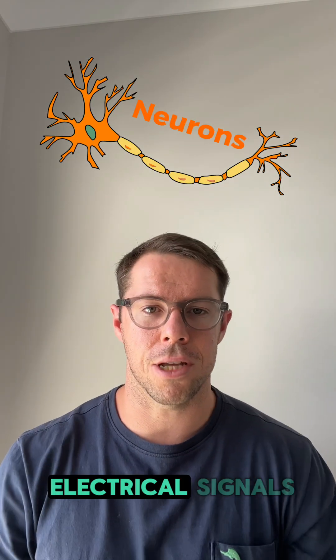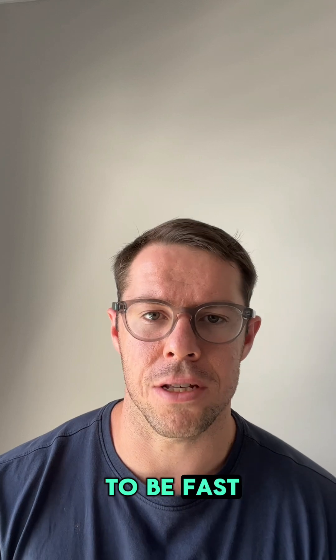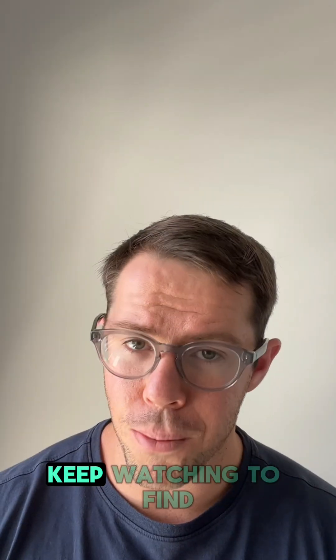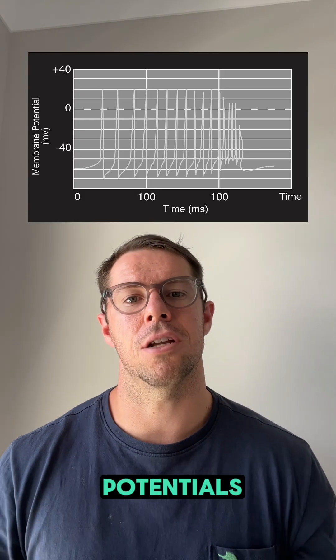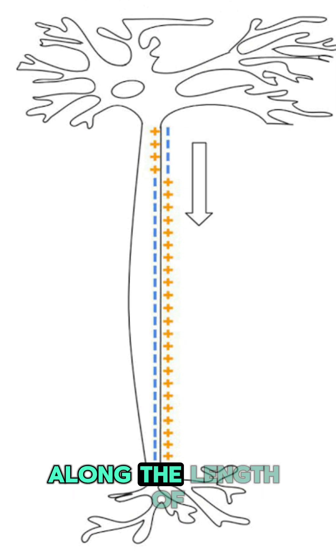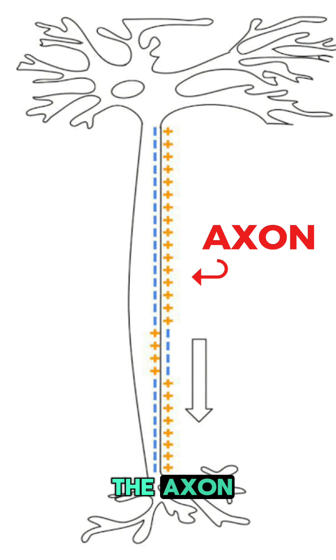Nerve cells, or neurons, send electrical signals trillions of times a day. We need these signals to be fast, so how does the brain speed up these nerve signals? Nerve signals, or action potentials, are basically electrical messages that are passed along the length of neurons, specifically at a part of the neuron called the axon.